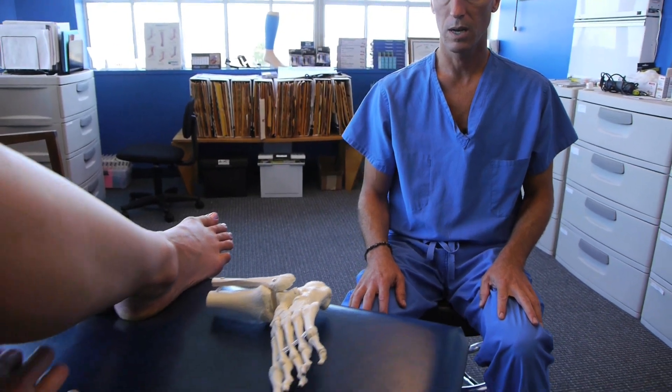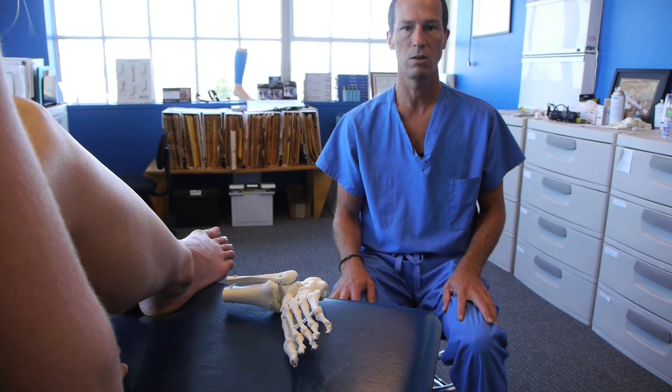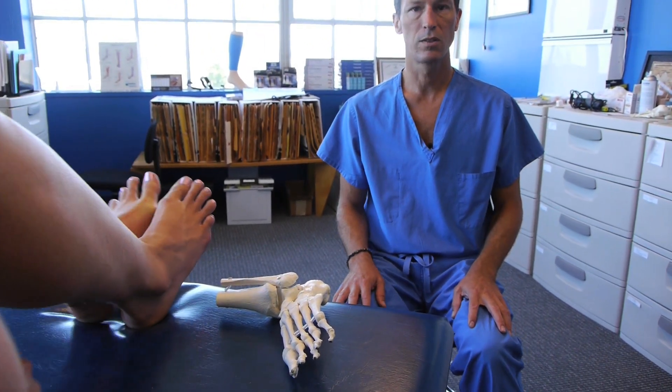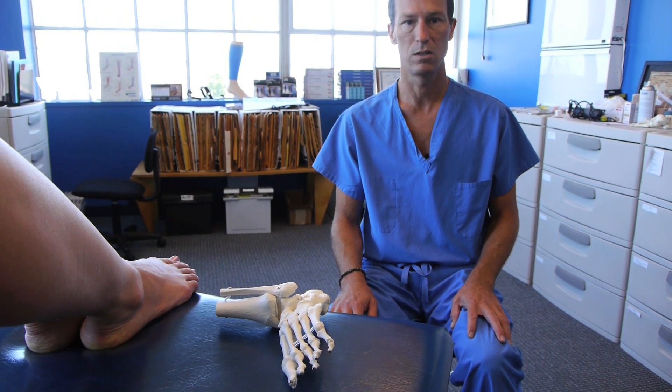This is important because a lot of people will go to various medical providers and have a large workup done on their knee — imaging, maybe arthroscopy — only to find out that the source of the knee pain may not actually be in their knee. It actually may be at a distant site such as their foot.